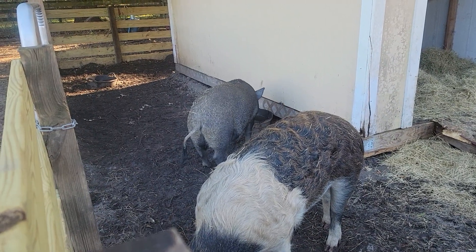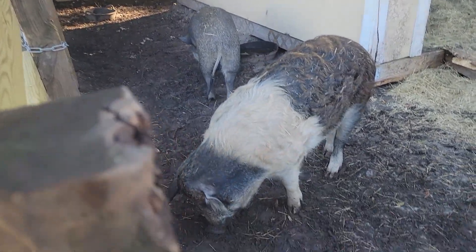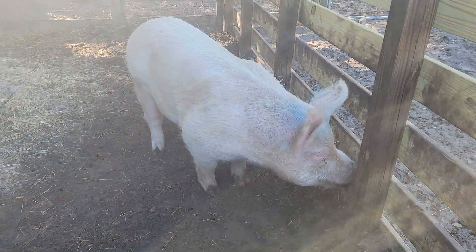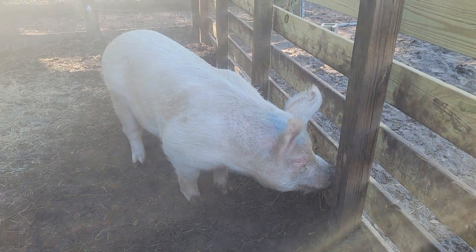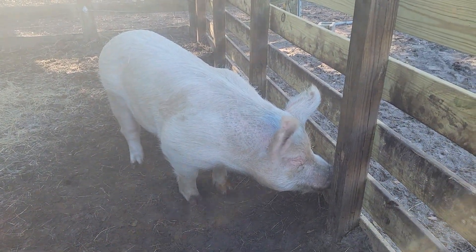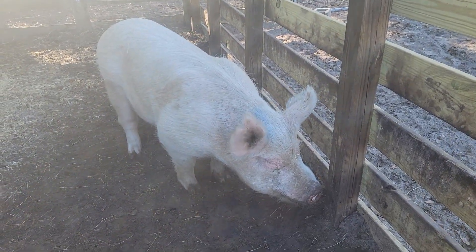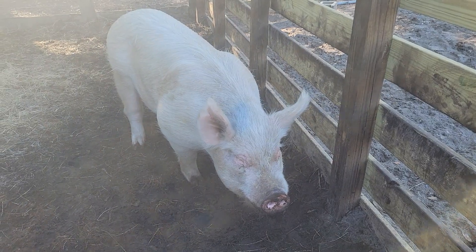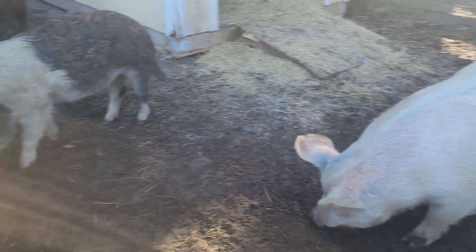We're not really sure 100% what he is, but he's a little bit larger than a potbelly and a little bit smaller than a farm pig. Jimmy is what you typically would know to be what you eat as meat pigs — so where bacon and pork comes from, that's the type of pig Jimmy is. He is an agricultural farm pig, and he's probably in the 500 pound range.